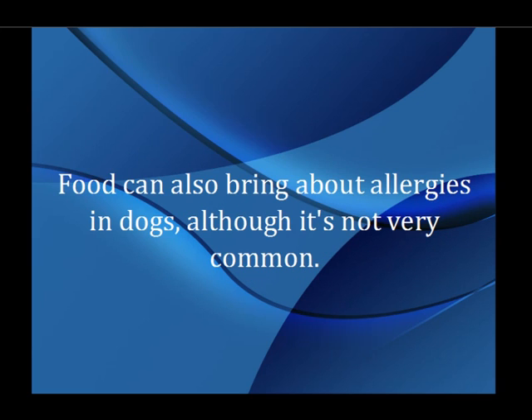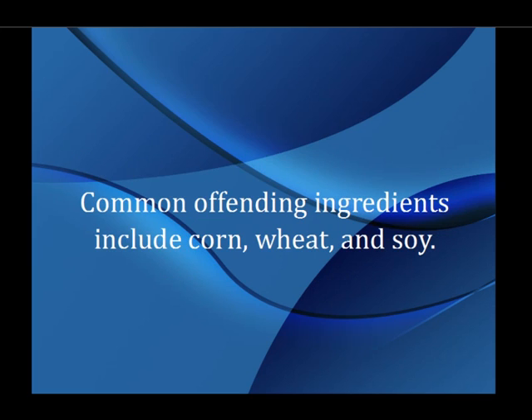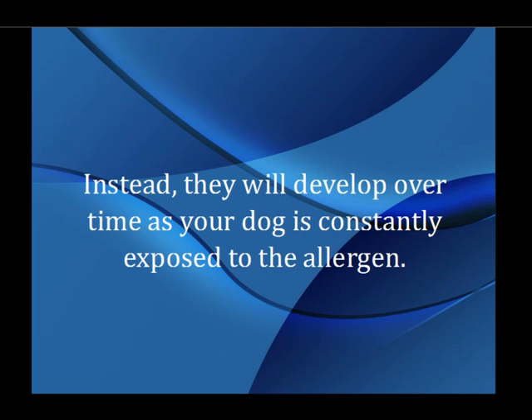Food can also bring about allergies in dogs, although it's not very common. However, some dogs develop an insensitivity to certain ingredients in their food or suffer an allergic reaction altogether. Common offending ingredients include corn, wheat, and soy. Dog allergies caused by food don't appear as soon as you start that particular food regimen. Instead, they will develop over time as your dog is constantly exposed to the allergen.